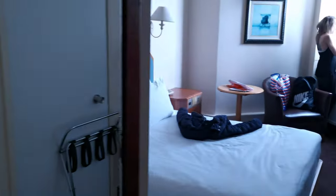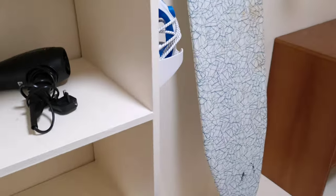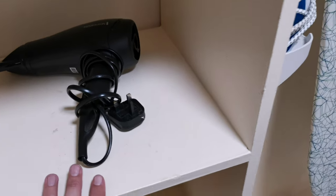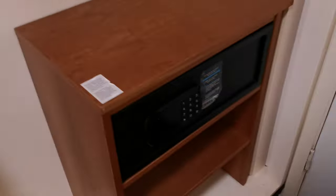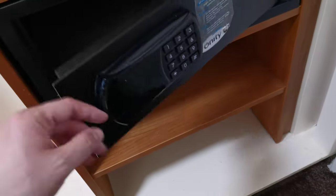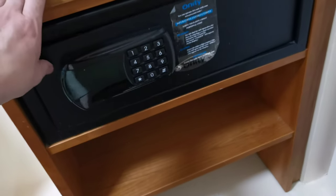You do get a hairdryer, which is extra handy for me, an ironing board, and you get a safe. What's cool about the safe is it's big enough to put a laptop in — sometimes they're not big enough — and it's free to use as well. Wonderful.